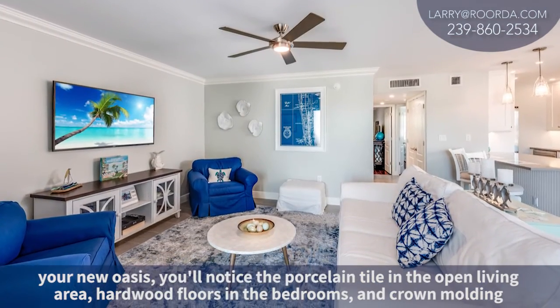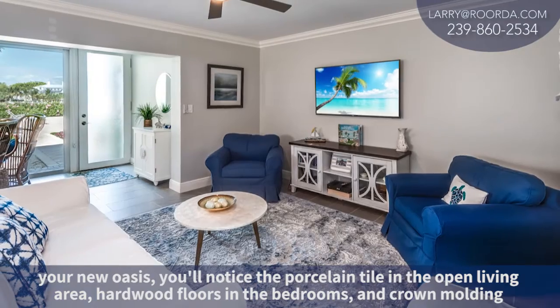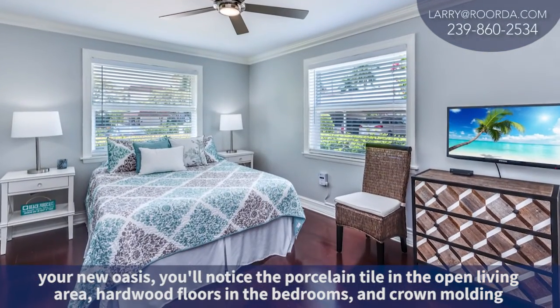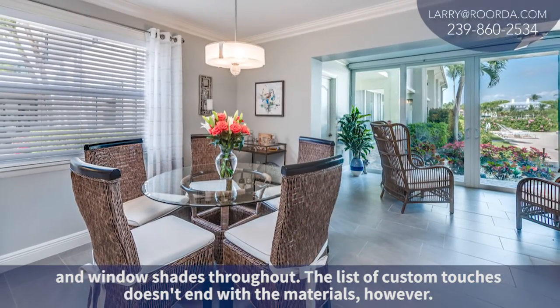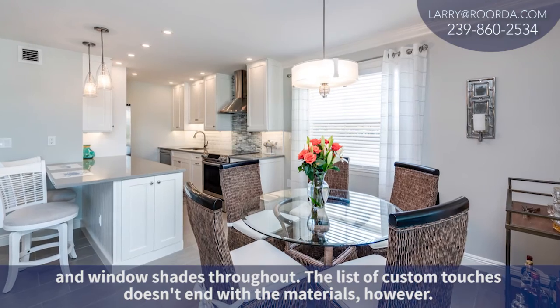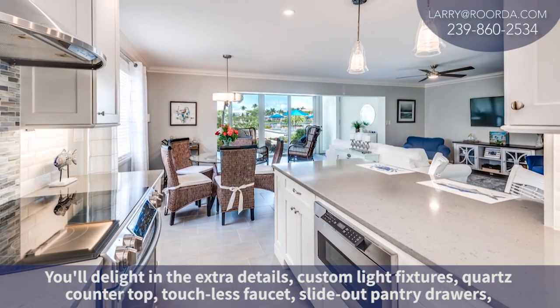As you step inside your new oasis, you'll notice the porcelain tile in the open living area, hardwood floors in the bedroom, and crown molding and window shades throughout. The list of custom touches doesn't end with the materials, however — you'll delight in the extra details.